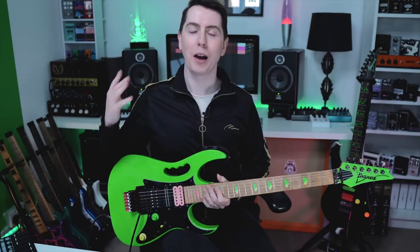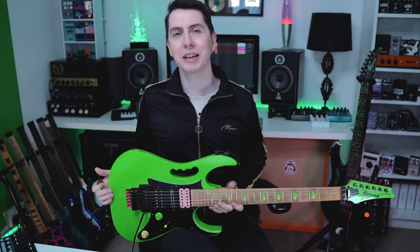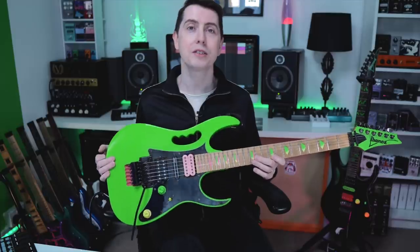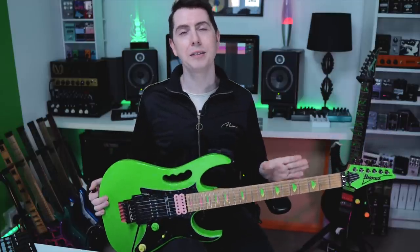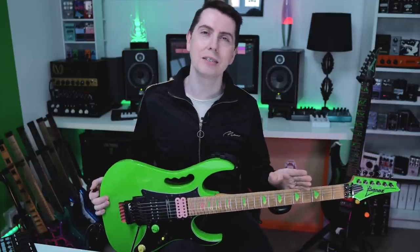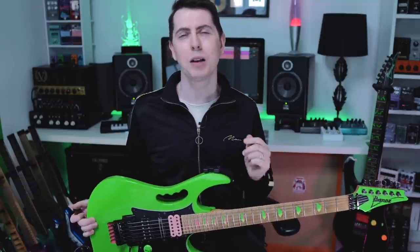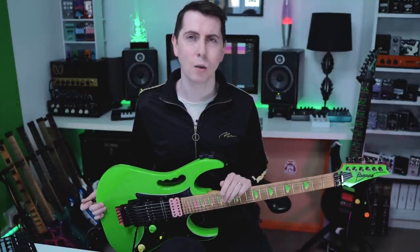What's up guys, episode four, here we go. Today we are checking out the legendary Ibanez JEM. This is an original JEM that I either got in the very late 80s or the very early 90s. You guys are going to have to let me know when this guitar was released. I'm going to tell you the story about how I got this guitar and also how I ended up cracking Zakk Wylde across the head a bunch of times with it.